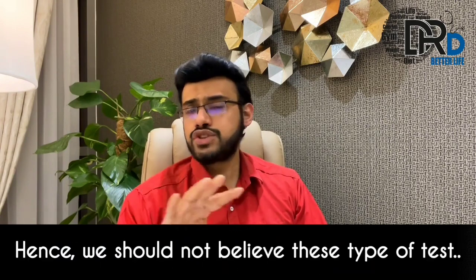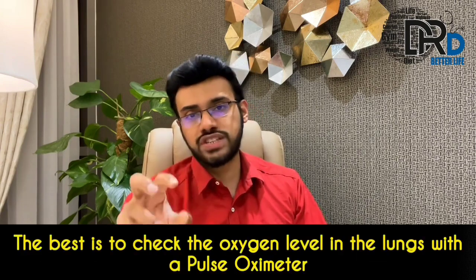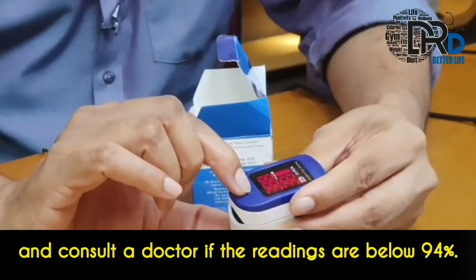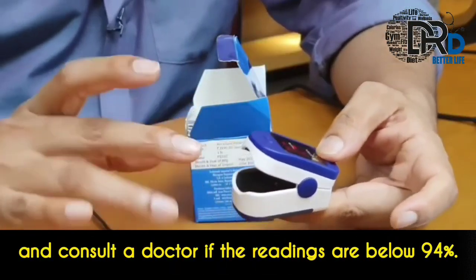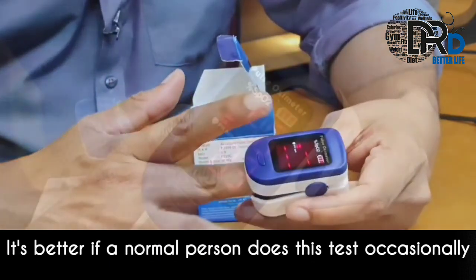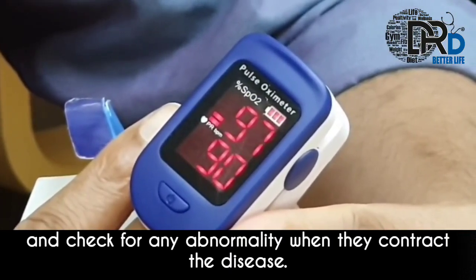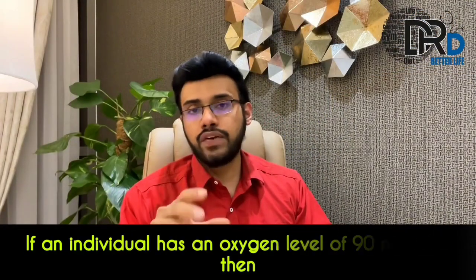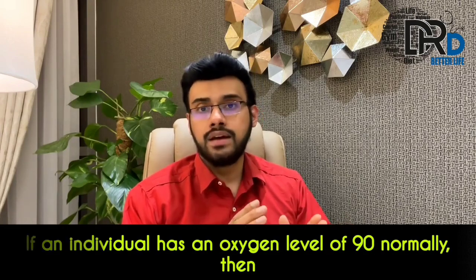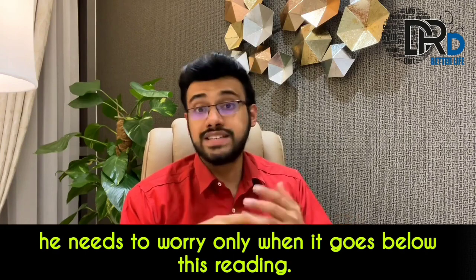Hence, we should not believe these types of tests. The best approach is to check the oxygen level with a pulse oximeter and consult a doctor if the oxygen saturation is below 94%. It is better if a normal person does this test occasionally and checks for any abnormality when they contract the disease. If an individual has an oxygen level of 90 normally, then they need to worry only when it goes below this reading.